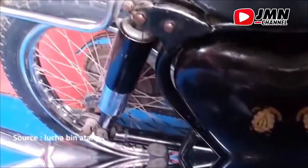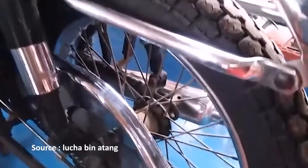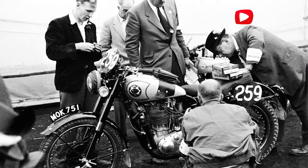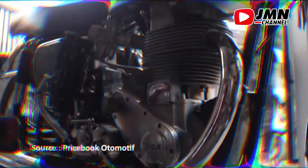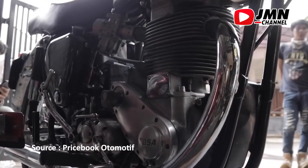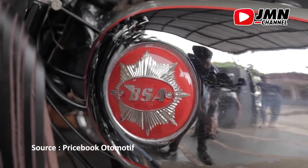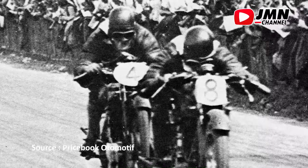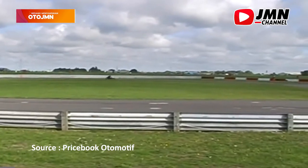Cukup lama juga ya motor klasik yang satu ini. BSE Gold Star adalah sepeda motor yang dibuat dari BSE dari tahun 1939 ke tahun 1963. Dengan mesin 350 cc dan 500 cc, satu silinder, empat strok, sepeda motor ini sebagai salah satu sepeda motor tercepat dari tahun 1950-an. BSE pernah menjadi produsen sepeda motor terbesar di dunia sebelum mati pada tahun 1972.